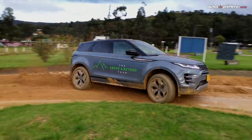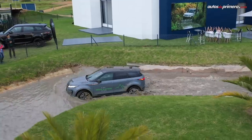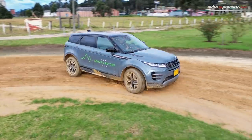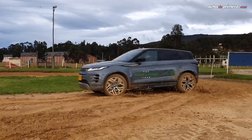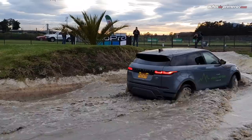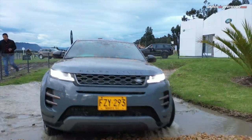Después de este breve primer contacto, donde tuve el privilegio de manejar la Evoque tanto en autopista como en carretera destapada, les puedo contar que la caja de relaciones es muy corta y los cambios son casi imperceptibles. Los ingleses hicieron un muy buen trabajo en reducir el turbo lag — el turbo ahora se dispara desde las 1200 revoluciones hasta las 4500 rpm, mejorando considerablemente la reacción del motor. El programa inteligente de modos de manejo funciona muy bien y es muy fácil de usar.